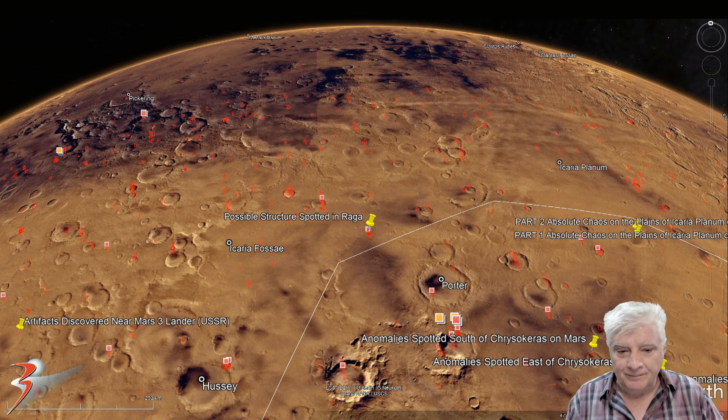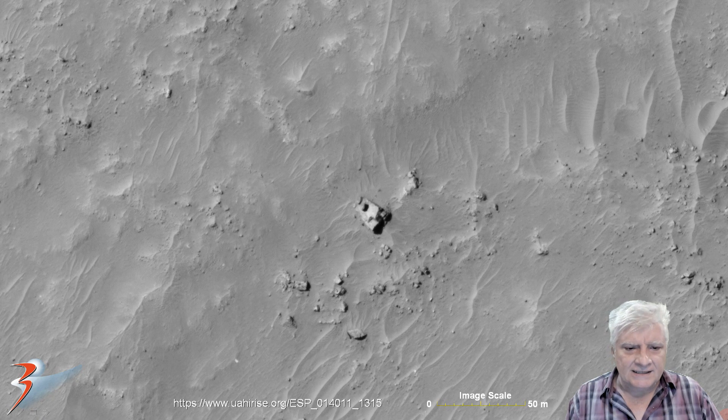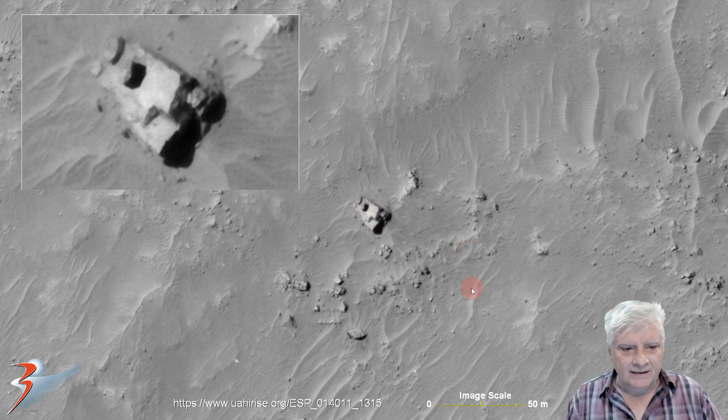There it is folks, zoomed out - as you can see, nothing else like it in the immediate vicinity. There it is at one-to-one scale. Check out the symmetry and geometry going on. This piece is about 10 to 12 meters wide.